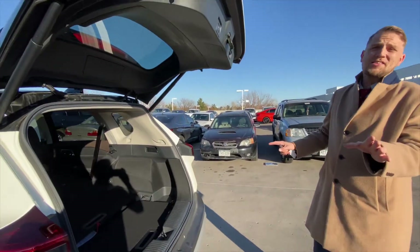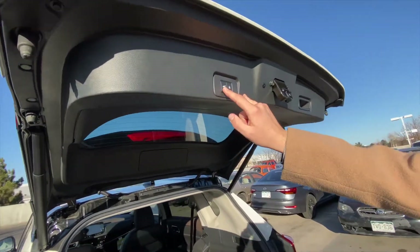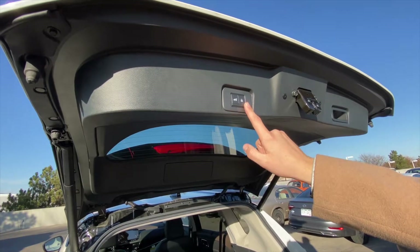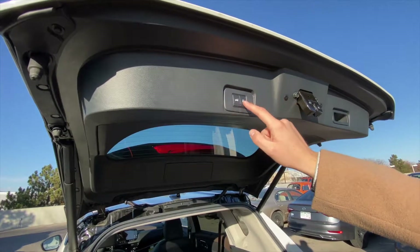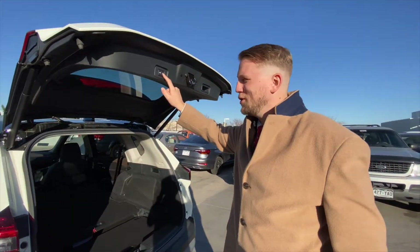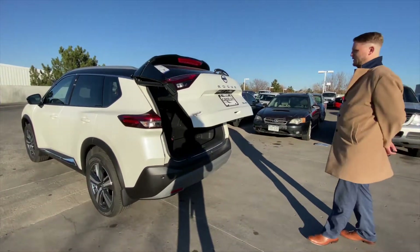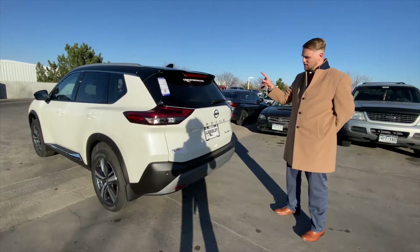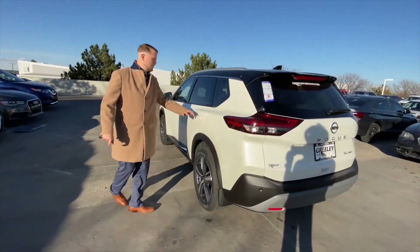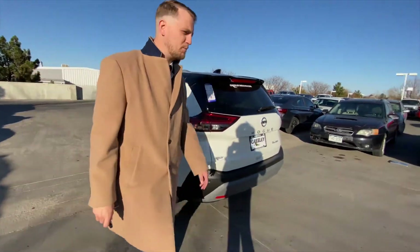This is a new feature for 2021. You have your normal button for closing the tailgate, but you also have a secondary button, new for 2021, which allows you to not only close the tailgate but lock the entire vehicle. I'm going to go ahead and push that — and as soon as that closes, it will lock the vehicle, freeing you up so you're not spending extra time doing other things.